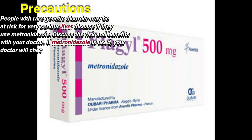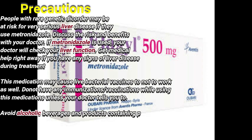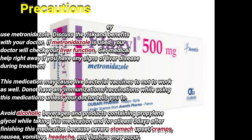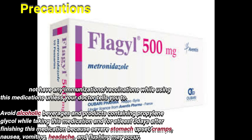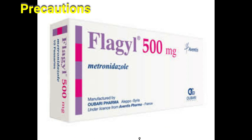People with rare genetic disorders may be at risk for very serious liver disease if they use metronidazole. Discuss the risks and benefits with your doctor. If metronidazole is used, your doctor will check your liver function. Get medical help right away if you have any signs of liver disease during treatment. This medication may cause live bacterial vaccines to not work as well. Do not have any immunization or vaccination while using this medication unless your doctor tells you to. Avoid alcoholic beverages and products containing propylene while taking this medication and for at least 3 days after finishing, because severe stomach upset or cramps, nausea, vomiting, headache, and flushing may occur.